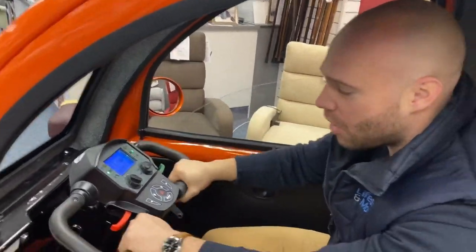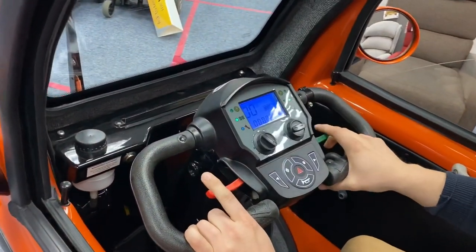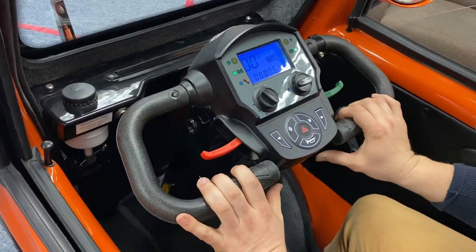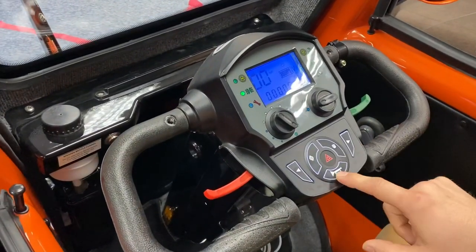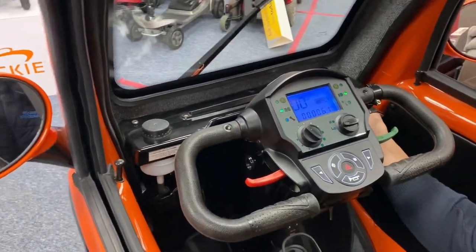Coming down here on the dash, you've got ergonomic hand grips, reverse and drive here in green, and also if you have arthritis, brilliant push functions as well for your thumb. Of course, standard indicators, hazards, lights, horn, and then over here on the dash we've got our windscreen wipers.